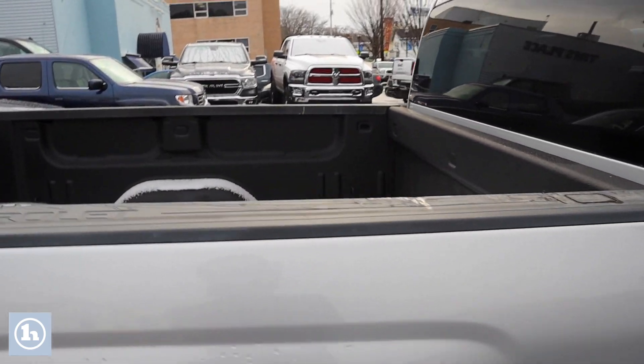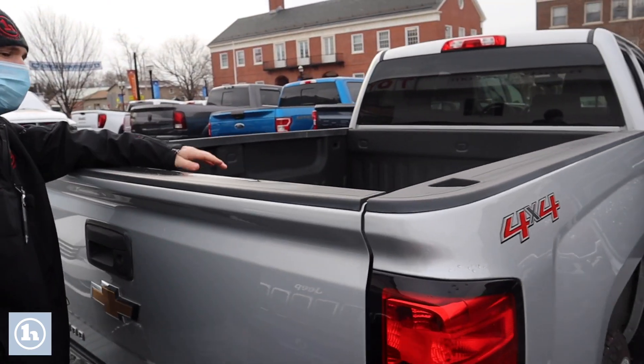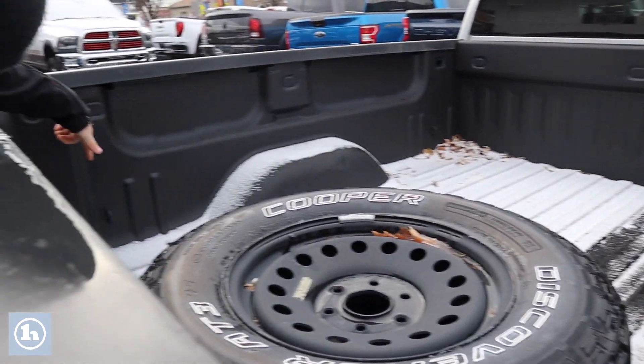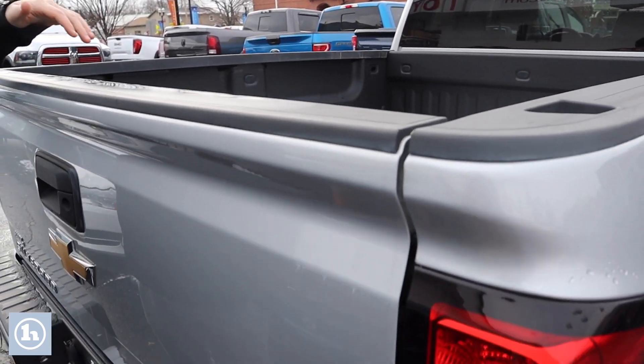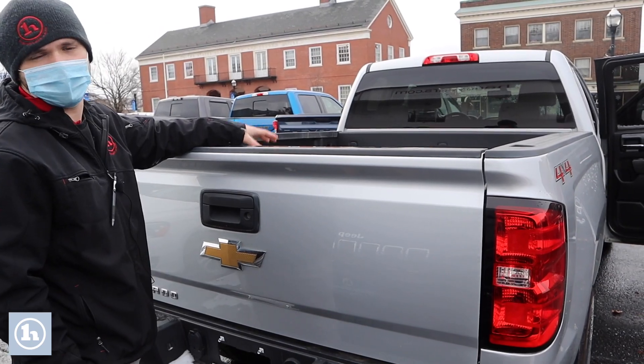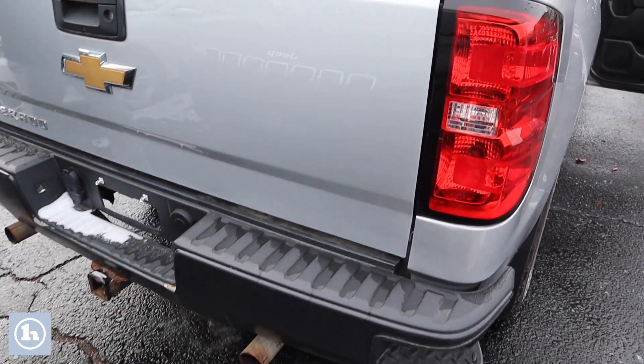Coming around to the other side here, we can see we've got all kinds of tie-down points within the bed. We've got two in the corner there and two in the corner here, so you've got all four corners covered. You want to make sure all your cargo is secure. We do have the spare tire in the bed of the truck here — I assume at some point it was used.